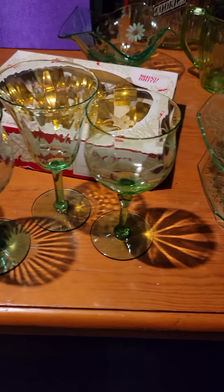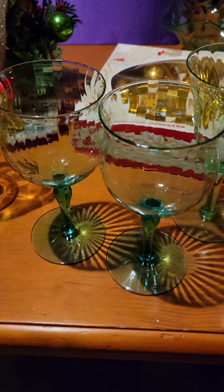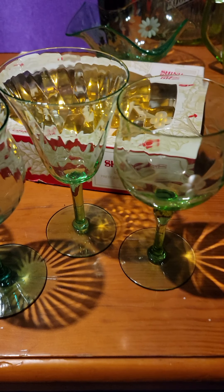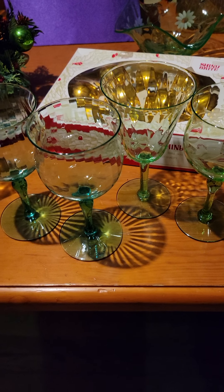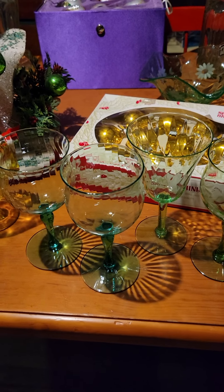Over here I have a pair — well, they're kind of mismatched, but there's two of them that match these two, and then there's one back there that is mismatched, but I'm going to be selling all four of those together. And I'm going to turn off the lights now and show you the glow.